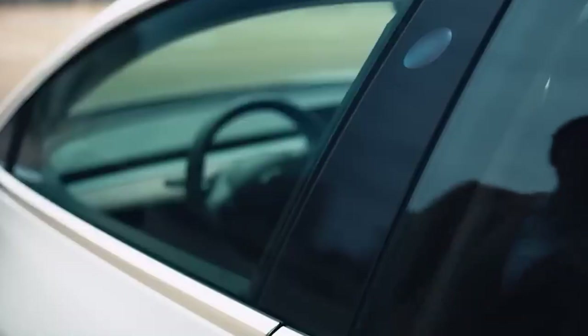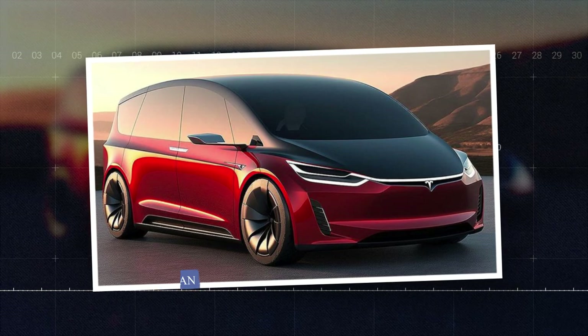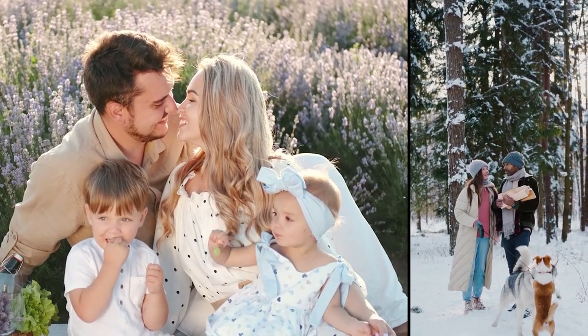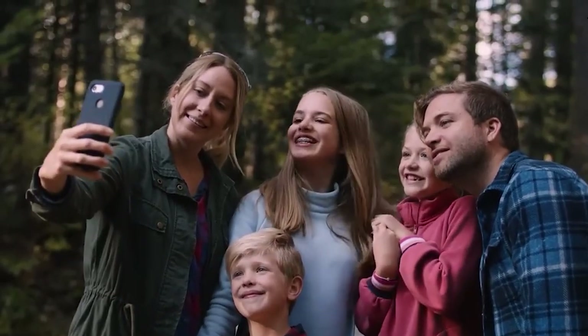Welcome Tesla enthusiasts. Today we're diving into one of the most highly anticipated releases from Tesla, the Tesla van. This vehicle promises to revolutionize family travel with its innovative design, top-tier performance, and futuristic features. Let's explore what makes the Tesla van a game changer for large families and travel aficionados alike.